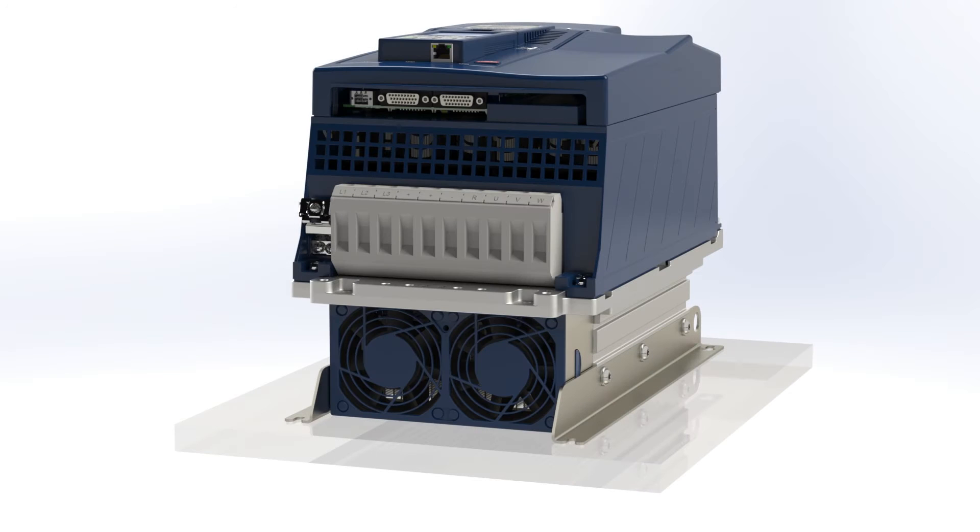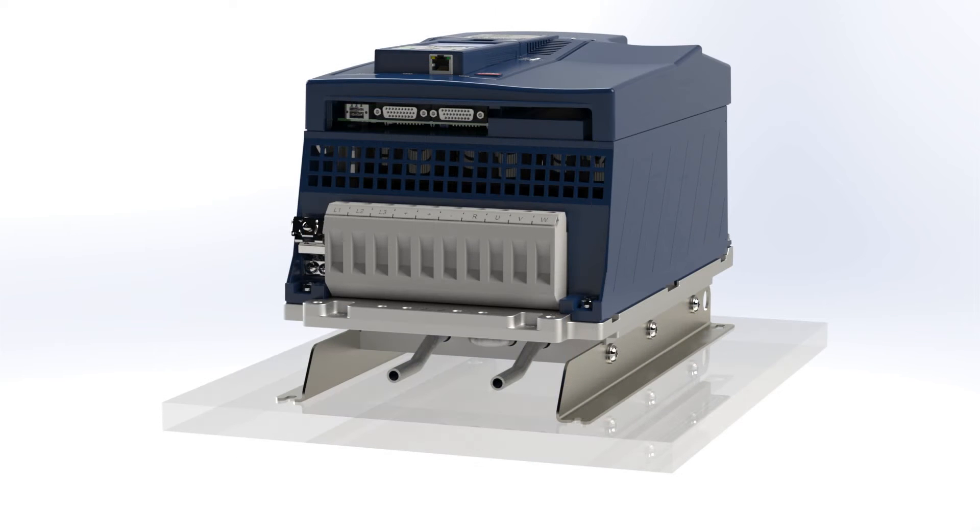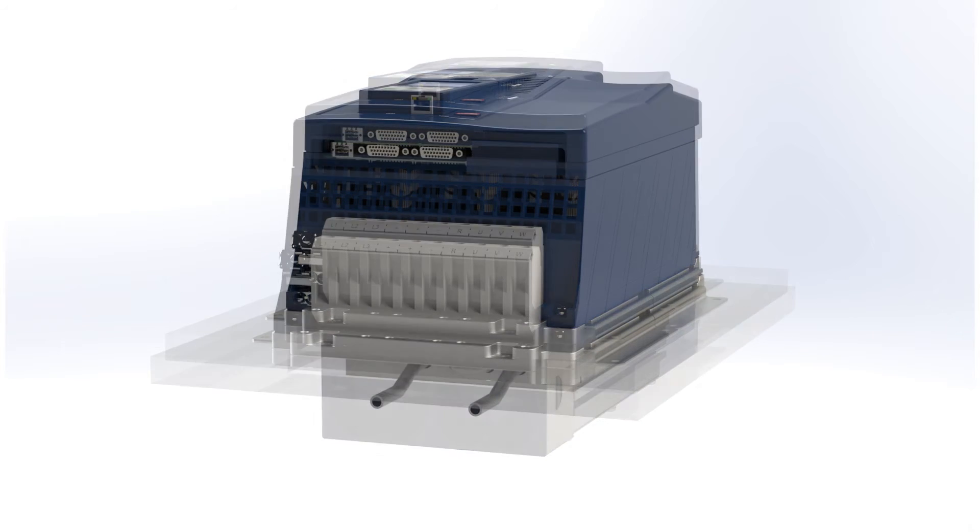The cooling of the electronics and the entire control cabinet. With water or air cooling. With integral or push-through mounting.